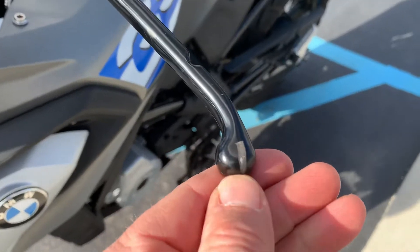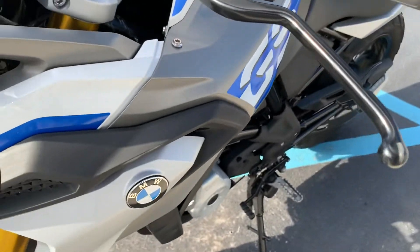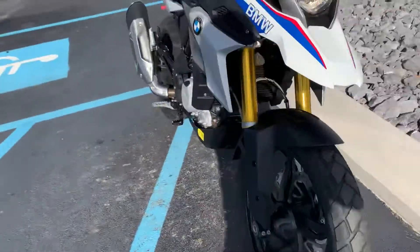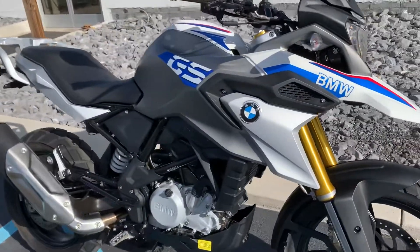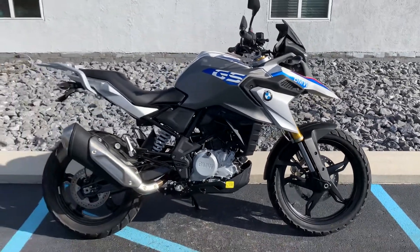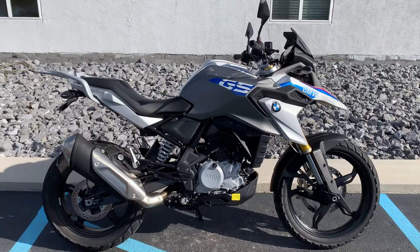There's a little rub mark here on the top of the clutch lever. Overall, a very clean bike — low mileage, great price — and it does come with a one-year warranty on the repair for the buyback scenario.